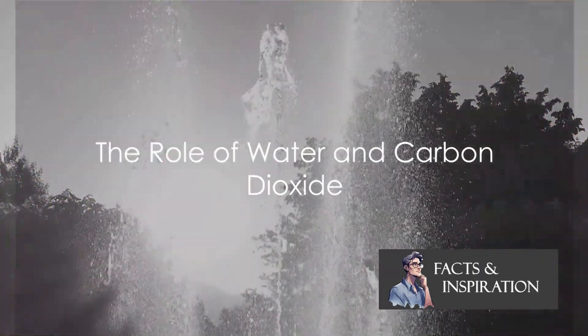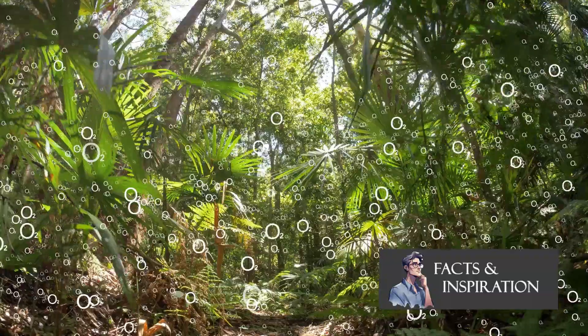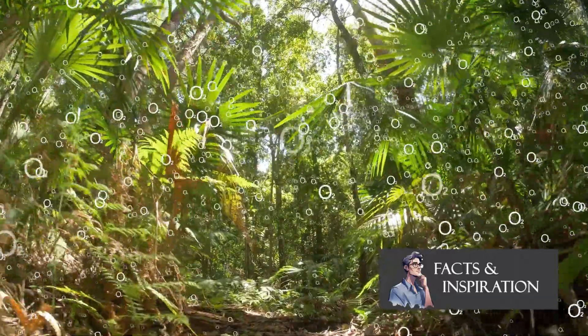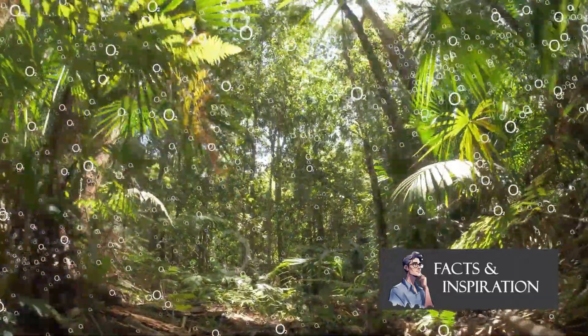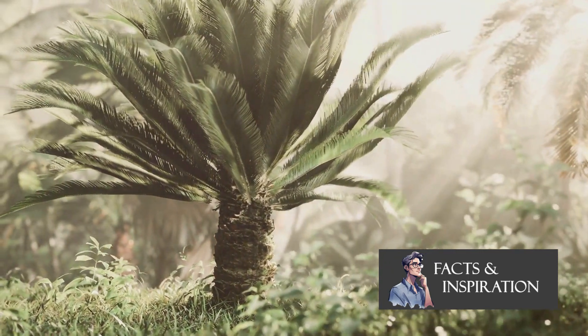We've got sunlight, but that's not enough. Plants need two more ingredients: water and carbon dioxide. In the grand kitchen of photosynthesis, water and carbon dioxide play a crucial role — they're like flour and sugar in your favorite cake recipe.